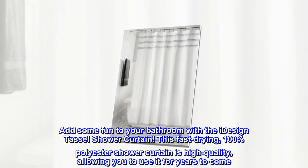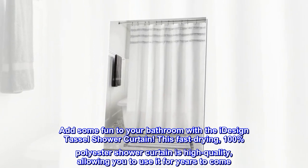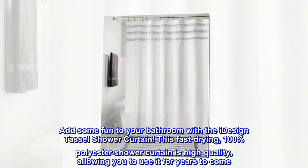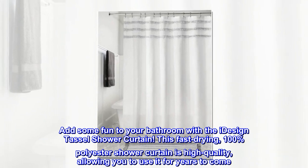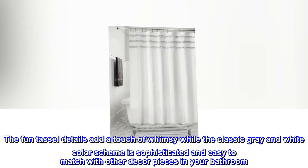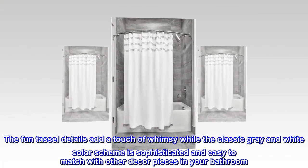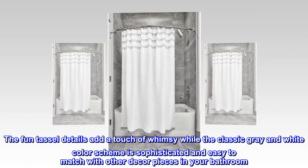Add some fun to your bathroom with the iDesign Tassel Shower Curtain. This fast-drying, 100% polyester shower curtain is high-quality, allowing you to use it for years to come. The fun tassel details add a touch of whimsy while the classic gray and white color scheme is sophisticated and easy to match with other decor pieces in your bathroom.